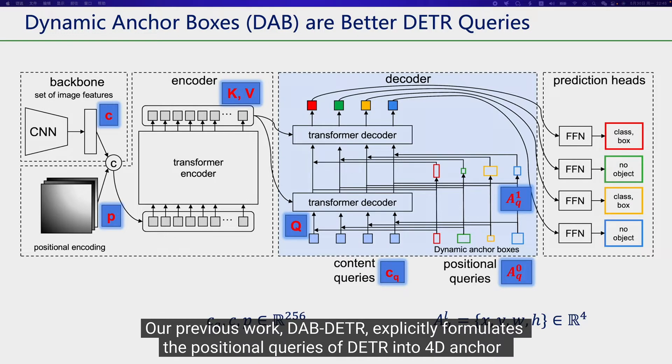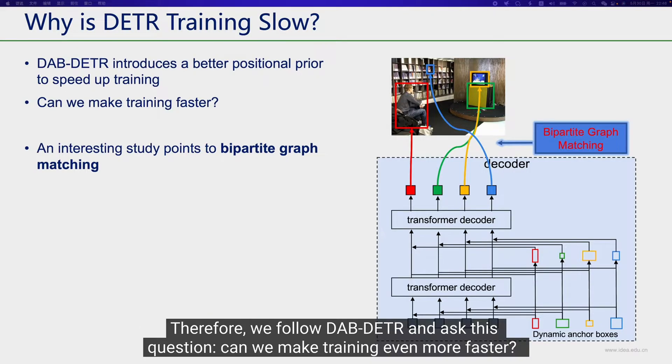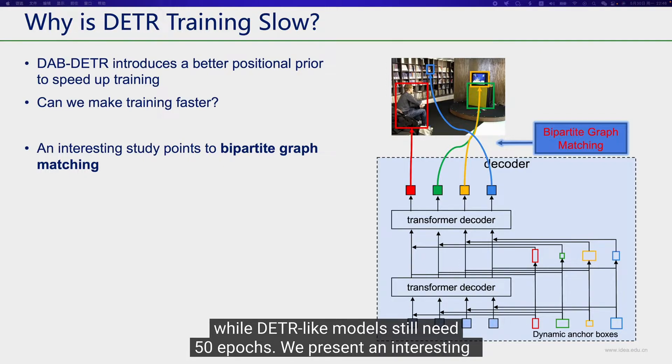Our previous work, DAB-DETR, explicitly formulates the positional queries of DETR into 4D anchor boxes. This positional formulation helps the model converge faster and achieve better results. Therefore, we follow DAB-DETR and ask: can we make training even faster? For example, traditional CNN-based models can achieve good performance in 12 epochs, while DETR-like models still need 50 epochs.